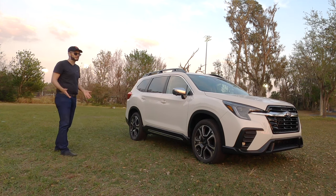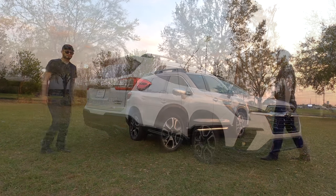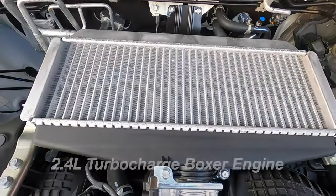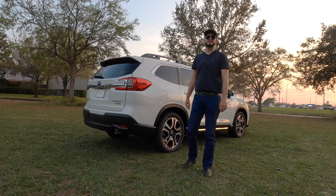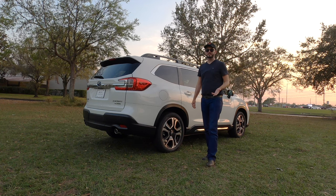It looks sporty and athletic because the lower skirt gets the chrome for the Limited, plus matte black surrounding the fenders. This will be around three inches shorter than the Pilot at 196.8 inches. The boxer four-cylinder produces 260 horsepower with 277 pound-feet of torque, paired to the Lineartronic CVT transmission.